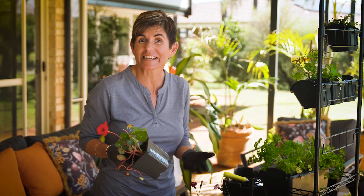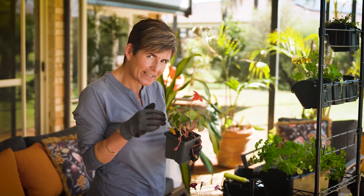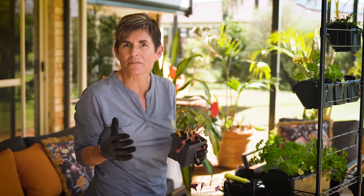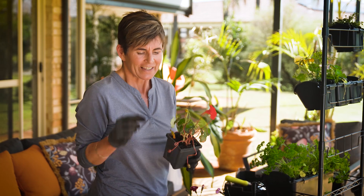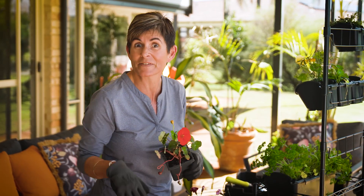Nasturtiums are another great selection for a vertical garden. These compact ones are perfect for small containers — many people think of them as a weed, but these ones stay nice and bushy. The leaves taste fantastic in sandwiches, and the flowers are great for salads.